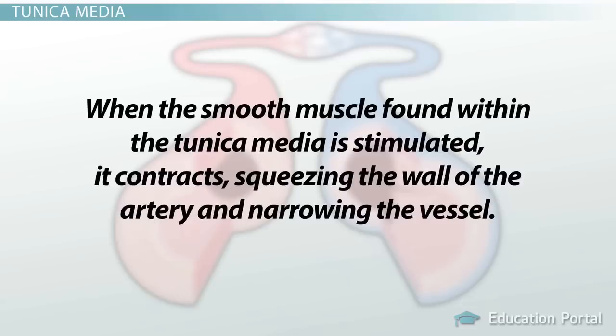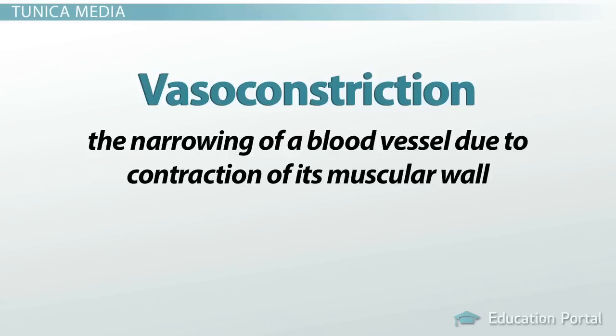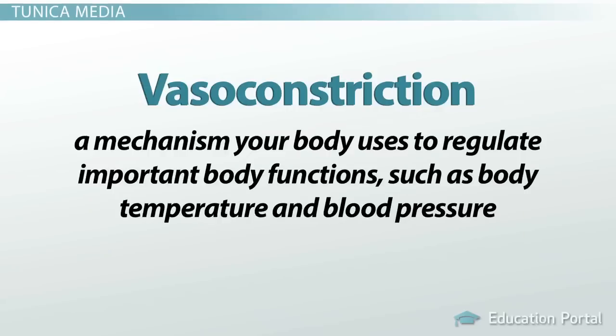When the smooth muscle found within the tunica media is stimulated, it contracts, squeezing the walls of the artery and narrowing the vessel. The term vasoconstriction is used to describe the narrowing of the blood vessel due to contraction of the muscular wall. When an artery constricts, the flow of blood decreases and the pressure within the vessel rises. Vasoconstriction is a mechanism your body uses to regulate important functions such as body temperature and blood pressure.